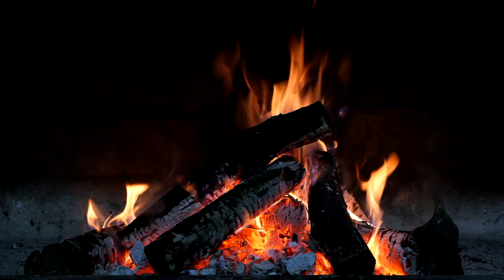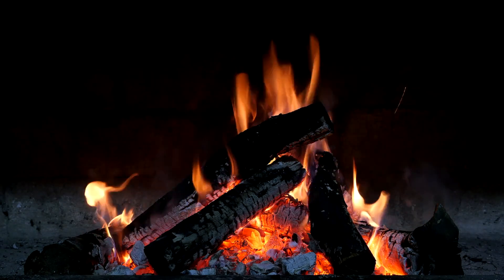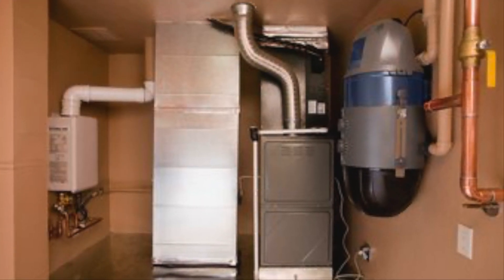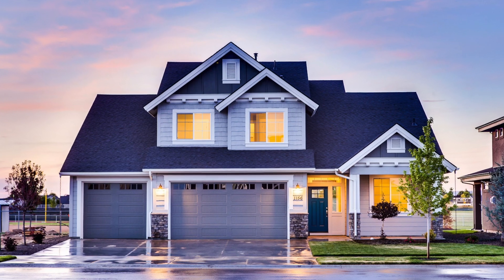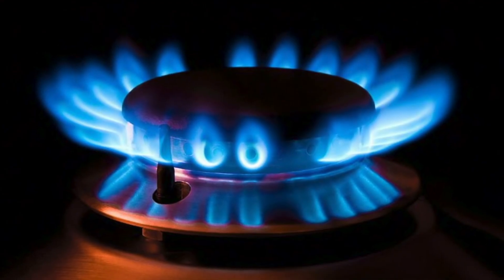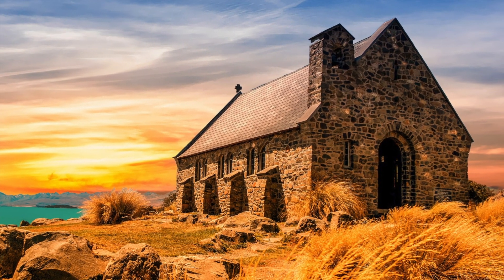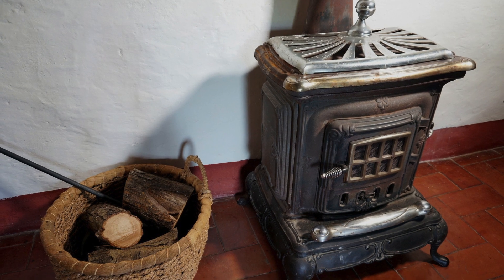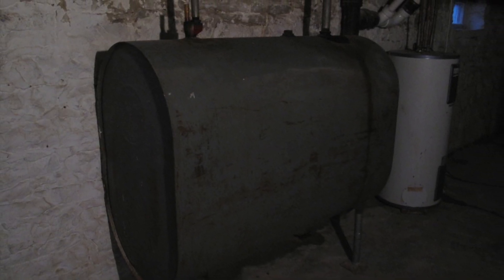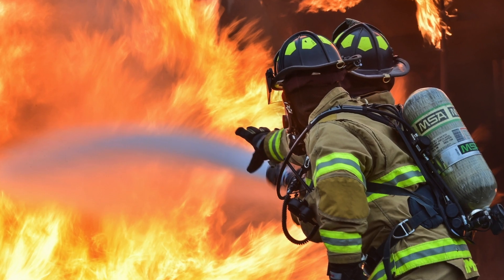Fire has revolutionized human evolution, and from the time of cavemen huddled around a campfire to stay warm, to current natural gas and propane furnaces that heat most of our houses and commercial properties, indoor space heating is primarily done via fire. Dating back thousands of years, fireplaces and then wood stoves, gas heaters, oil burners, and a multitude of other devices have been designed to burn stuff to keep us and our buildings warm.